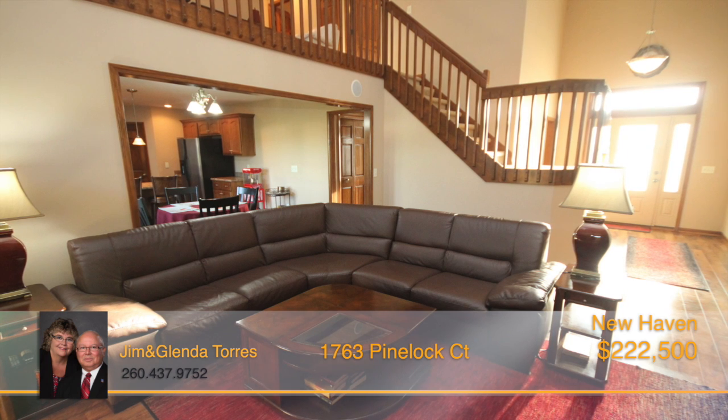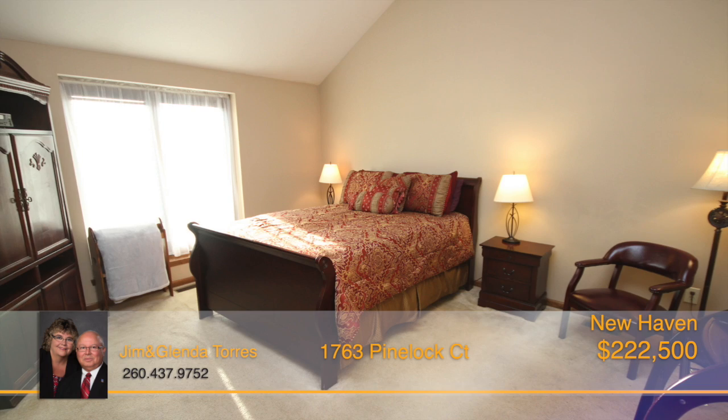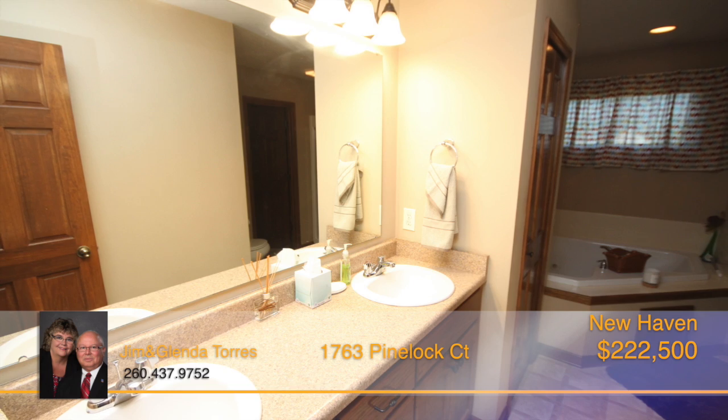This home features a two-story vaulted great room with fireplace and a wall of windows that's open to the loft area. The spacious master bedroom is on the main level with a cathedral ceiling and a full bath with jetted tub,